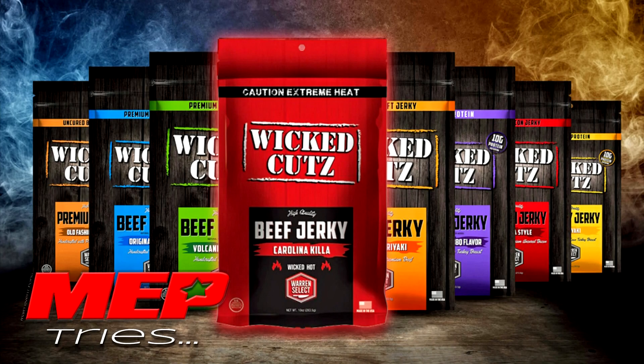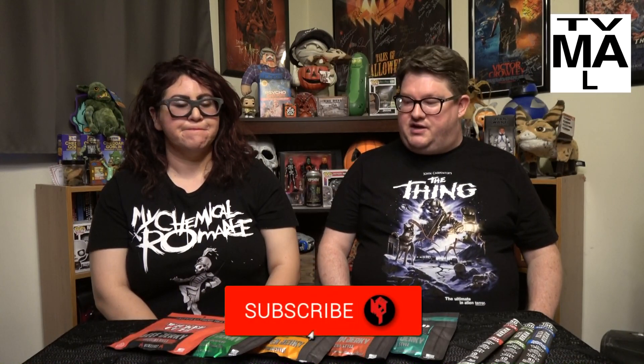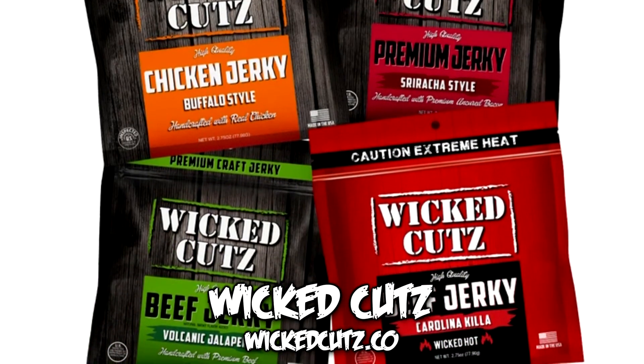Hey guys, we have a special treat! We were approached by Wicked Cuts — they wanted to send us their spicy jerky. I said of course, send it over. Here we go, we got a little buffet of Wicked Cuts jerky, we're gonna try it out and see what we think. This is not vegetarian friendly — if you're vegan and offended, I'm sorry, you're obviously new to the channel. We're carnivores.